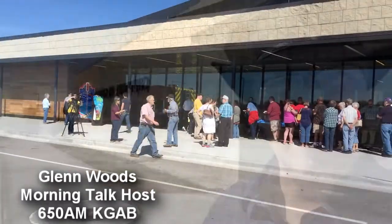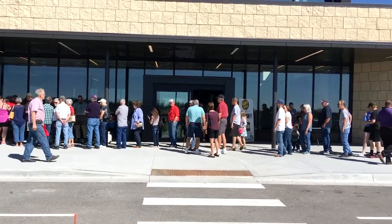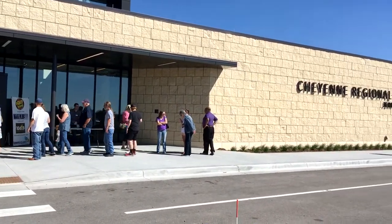Hey everybody, I'm here at the new Cheyenne Regional Airport Terminal. Actually pretty nice inside. It doesn't officially open until November, but as soon as they get everything up and ready for you, you'll be able to see all the furniture inside. There's already people in here taking a tour. A lot of work has got to be completed yet, but I think people are going to be impressed by the building itself.